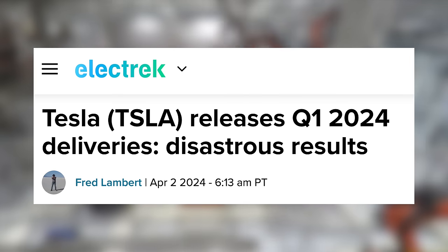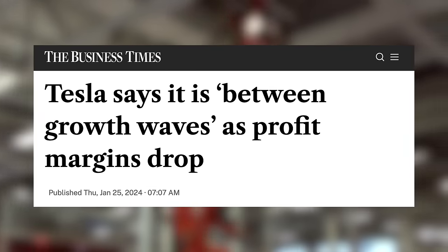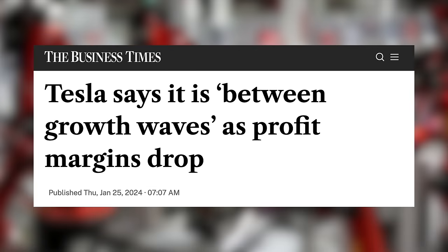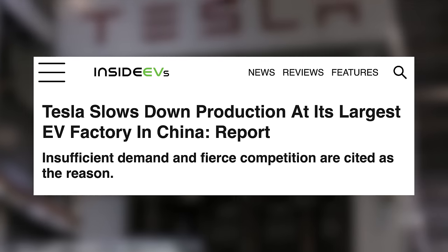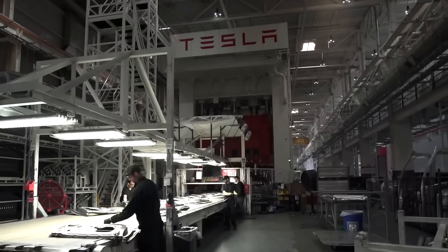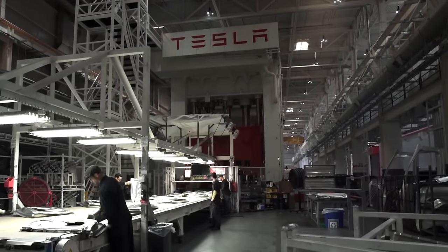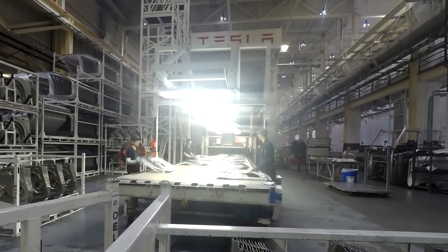Of course, those layoffs come after Tesla's Q1 deliveries were announced, which missed estimates by a lot. They have been clear that they are in between growth waves, and now we're seeing it truly play out. Deliveries were lower last quarter, Giga Shanghai production has slowed some, and now the layoffs are coming in at the same time. Tesla is scaling down and probably zoning completely in on getting their robo-taxi or $25,000 EV out the door. Then I imagine we'll see them scale back up quite a bit.